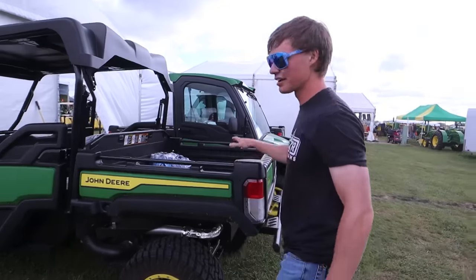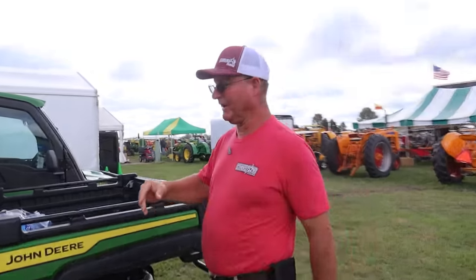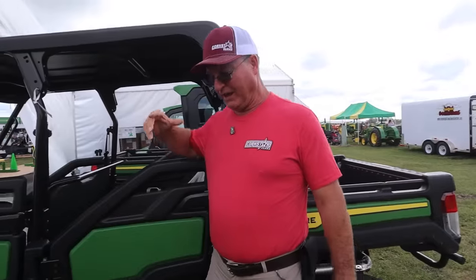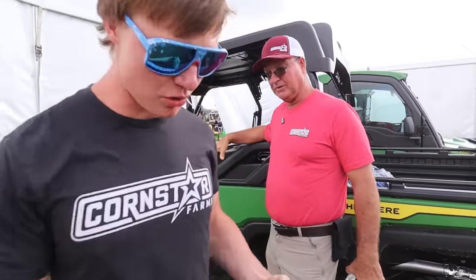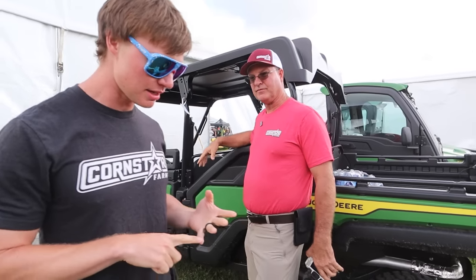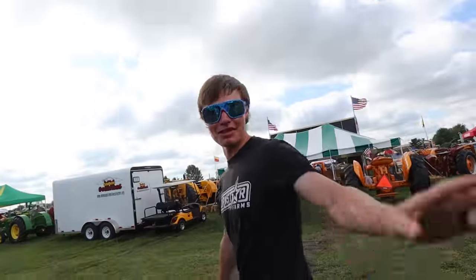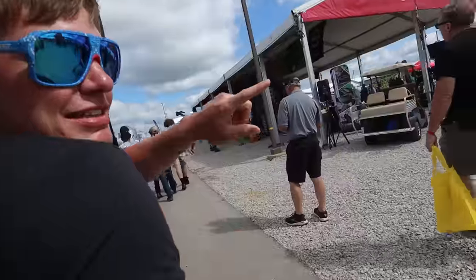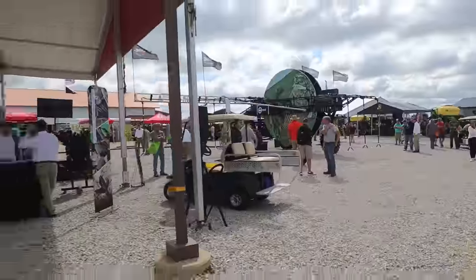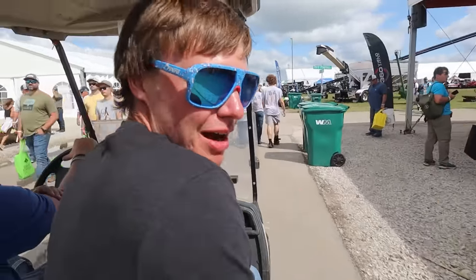Look at this 24-footer. The only thing that would make it a little better is if it had an enclosed cab with air conditioning and heated and cooled seats. This thing looks like an autonomous irrigator — you hook up a line with a hose and it drives and waters your crops. There's also a big jack here you put underneath the sprayer — goes right into the frame and lifts it right up.